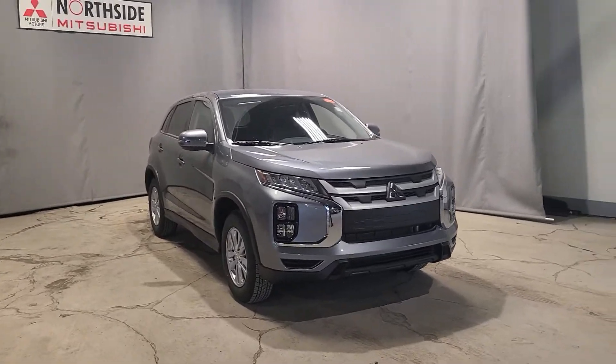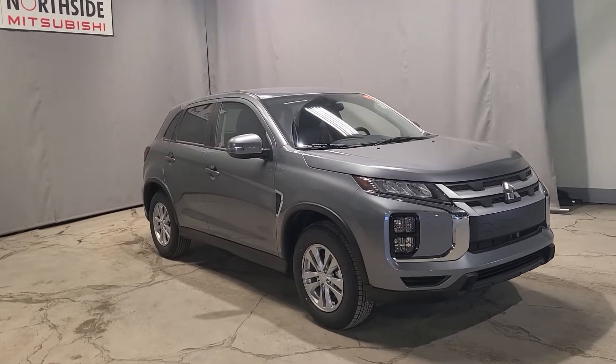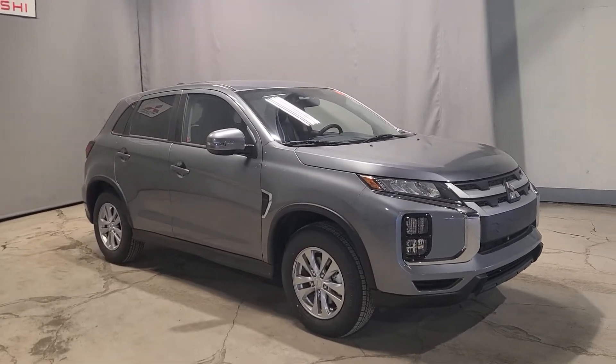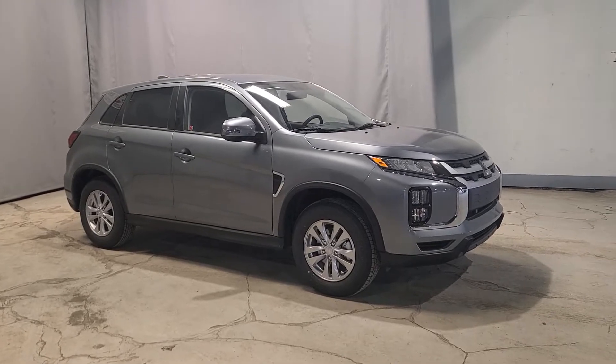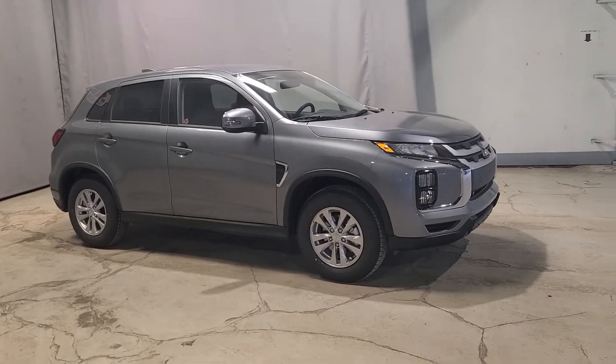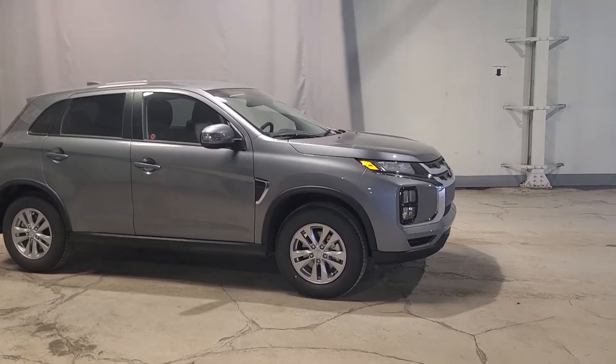The SE is actually a super awesome trim level — it's the fourth one up. With the Mitsubishi RVR you're going to have seven trim levels. This one is a bit of an upgrade from the ES front-wheel drive and ES All-Wheel Control. With this SE you're going to have a bigger engine: a 2.4-liter four-cylinder, which gives you a bit more power.